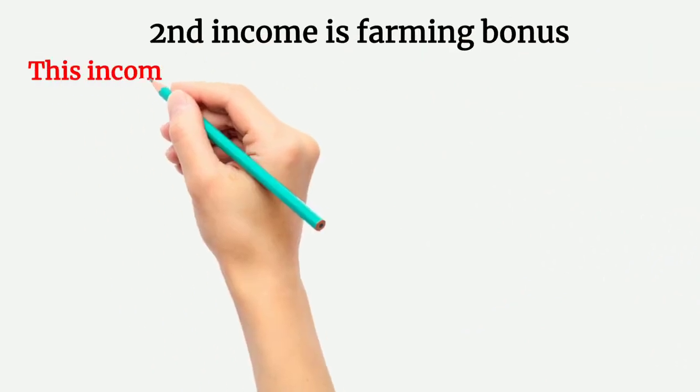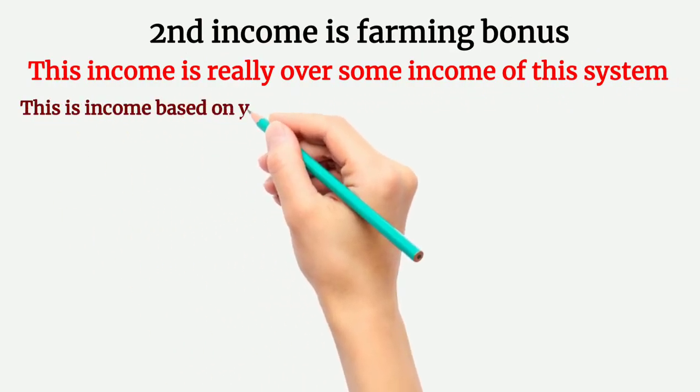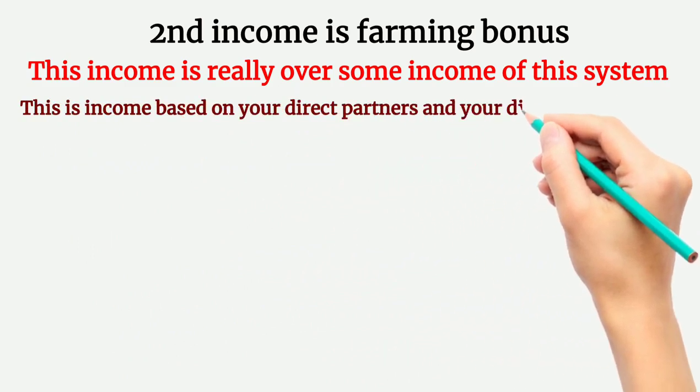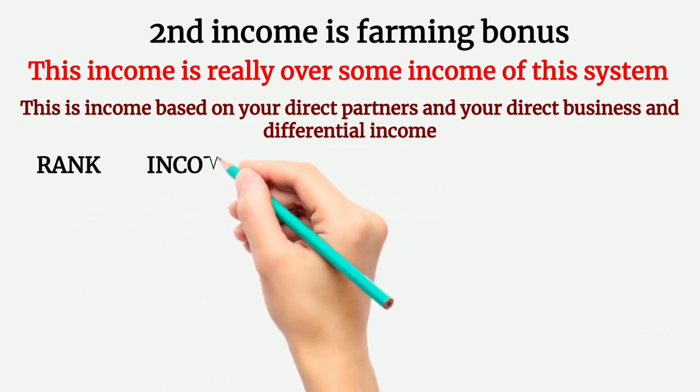The second income is farming bonus. This is a really awesome income of this system, based on your direct partners, direct business, and differential income.